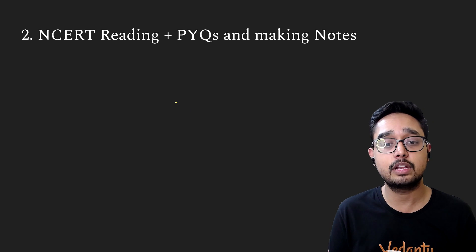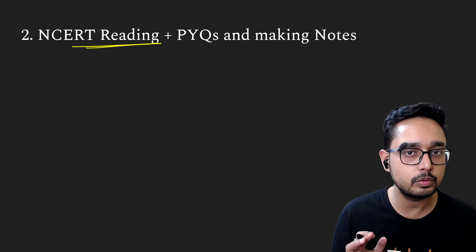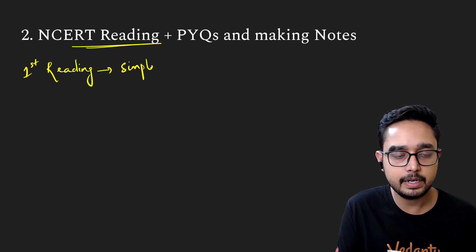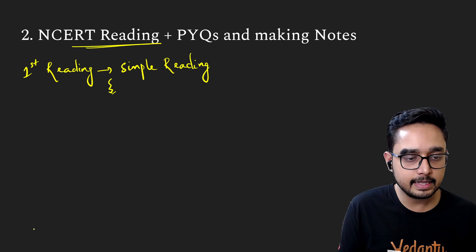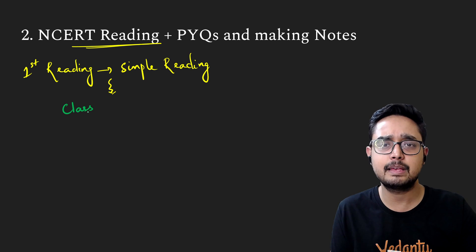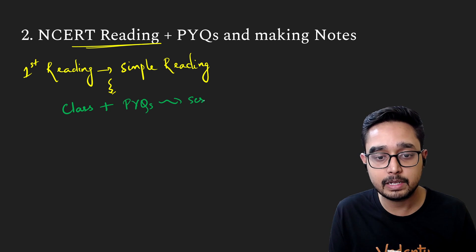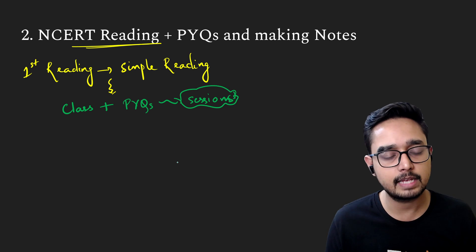First of all, if you read NCERT for the first time, the first reading should be a simple bare reading — just a simple reading. Normally, you should just read through NCERT. Then you will listen to class, plus you will do previous year questions. These PYQ sessions are always available in our channel, and we do these sessions for exactly this reason.